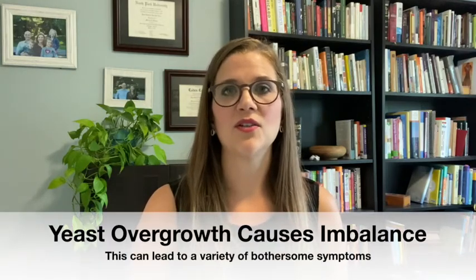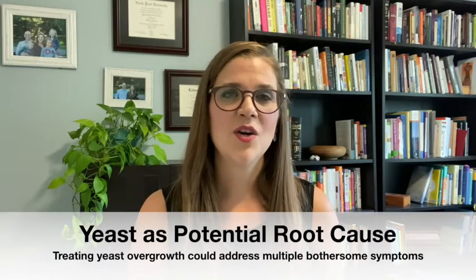When yeast overgrows, it causes this imbalance in the gut microbiome, which can lead to a variety of different symptoms — because remember that list of things the gut is responsible for? An overgrowth of yeast can cause dysfunction of any of those things. This overgrowth could be at the root of what's causing some of your child's symptoms. So if we look at treating the root cause — which in some cases might be yeast — we can actually treat a whole variety of different symptoms at once, rather than just treating the symptoms individually.